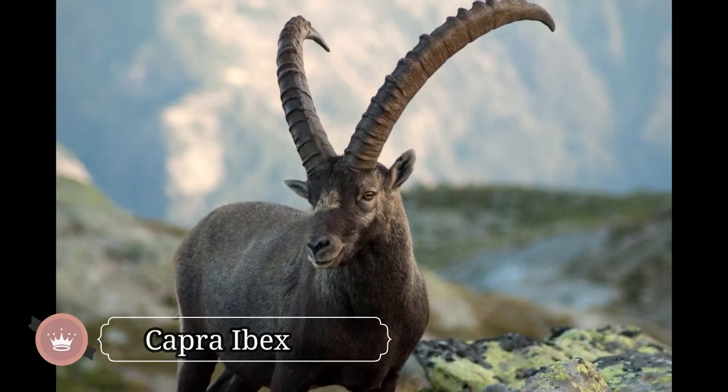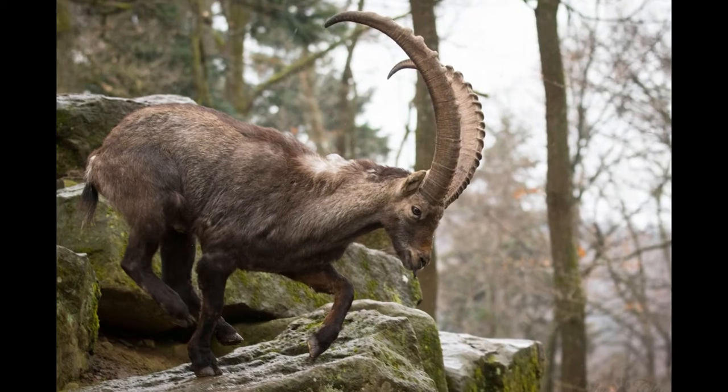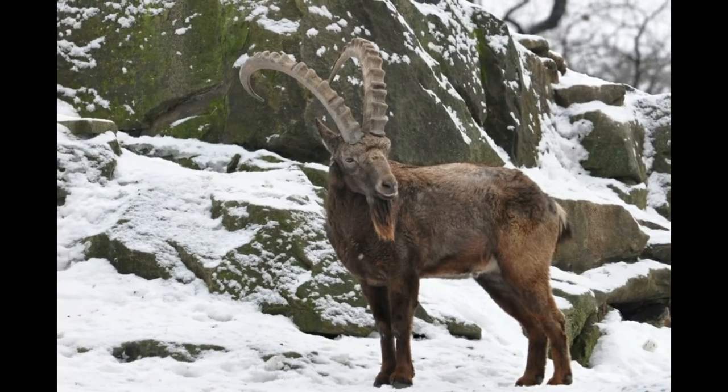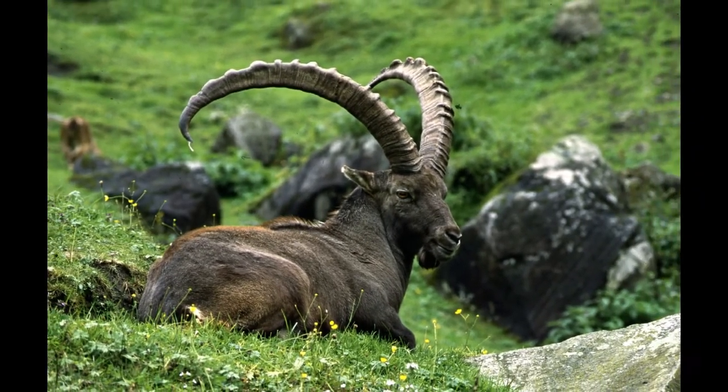The capra ibex, also called the alpine ibex, is a species of wild goat found in the mountainous regions of Europe. The male capra ibex has long and strong horns reaching up to 40 inches in length, while females have short and thin horns measuring only 13 inches.